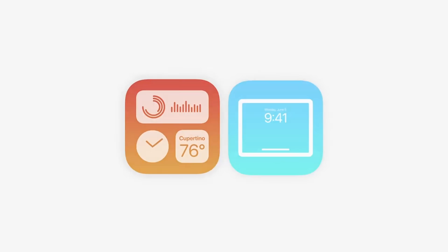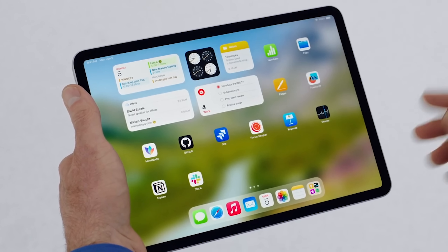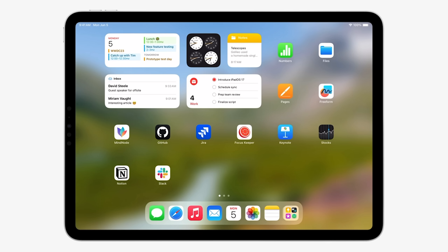Interactive widgets are coming with iOS 17, where when you tap on a widget, it will actually let you do something other than open the application. Widgets will be interactive in a way where you can use something like your smart home widget to turn on and off your lights from your home screen. Now when I tap on my to-do list widget, it'll actually mark the item off without having to open the application. Just the little things that make the big impacts.